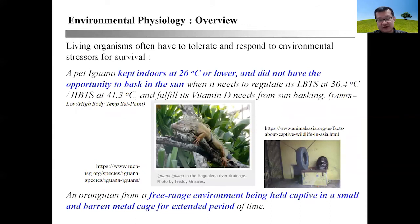Further examples involve organisms like iguanas, and this could be related to how owners manage their pets. A pet iguana constantly kept indoors at 26 degrees Celsius or lower, without the opportunity to bask in sun, will often have a higher risk of suffering from pathology. This is because it needs to regulate its body temperature between the lower body temperature set point (LBTS) of 36.4 degrees and the higher body temperature set point (HBTS) of 41.3 degrees. This range between LBTS and HBTS is the optimal temperature range for regulating their metabolic activity, and basking in the sun also helps them fulfill their vitamin D needs.